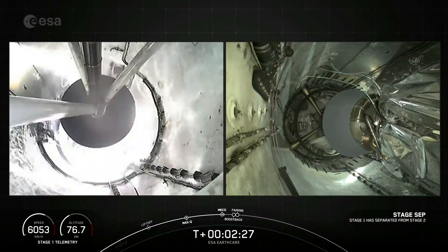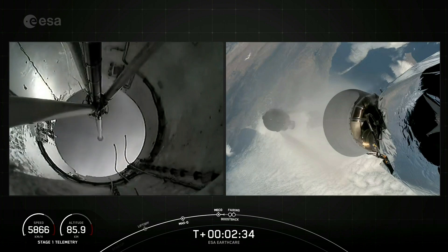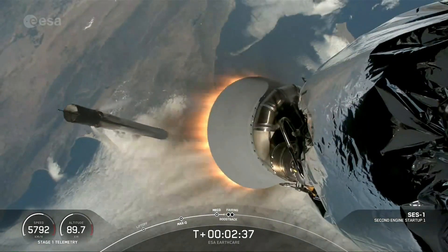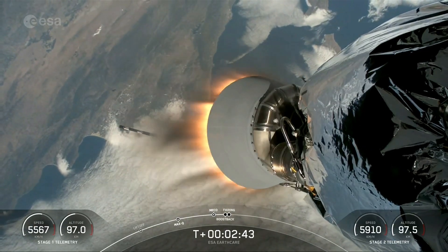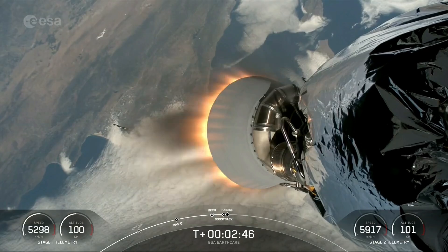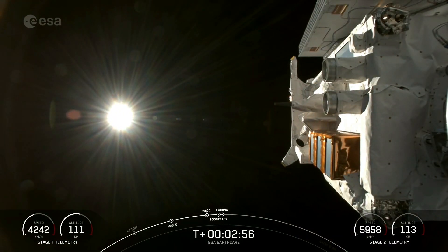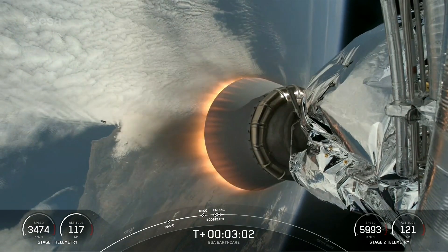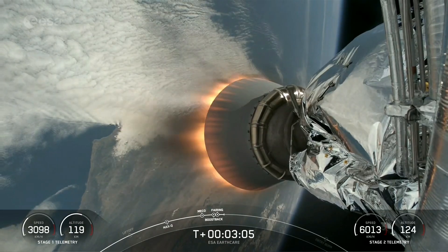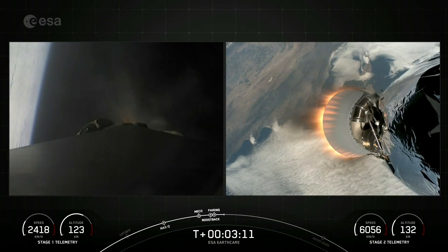Stage separation confirmed. And there you heard and maybe even saw those six events that happened back-to-back, which again were MECO, stage separation, Stage 1 flip, second engine start one, the first stage boost back burn, and fairing separation. We'll be attempting to retrieve those fairing halves, both flying for their first time today, once they fall back to Earth with our recovery vessel, Go Beyond.